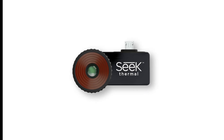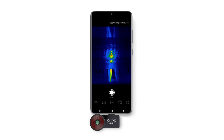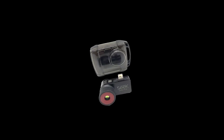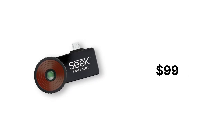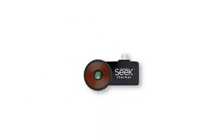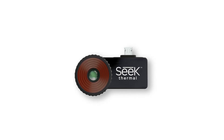The Compact Pro requires no batteries or charging — just plug it into your smartphone and you're ready to go. The free Seek Thermal app makes it easy to adjust settings, capture images, and analyze heat patterns. It also comes with a waterproof carrying case, making it easy to store and transport. At $99, the Seek Thermal Compact Pro is an absolute steal — comparable thermal cameras can cost hundreds or even thousands of dollars, and this delivers top-tier resolution and features at a fraction of the cost.